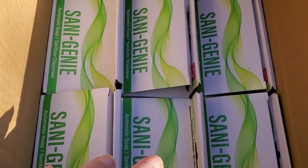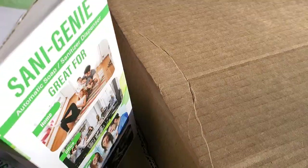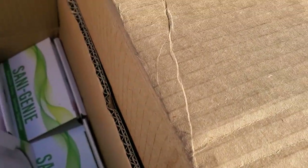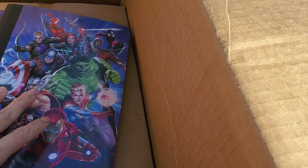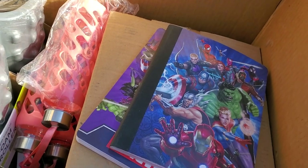Some Fourth of July stuff, erasers, a random pen, and some more plastic containers. This box says 'new items' - a box within a box! It's a Sanny Genie automatic soap sanitizer dispenser, as seen on TV. They did say there would be a bunch of As Seen on TV stuff. Pretty cool. I was thinking of selling everything for between three and five dollars.